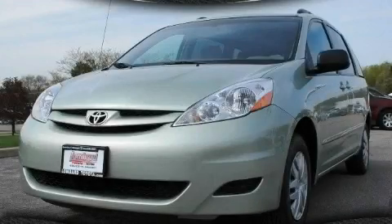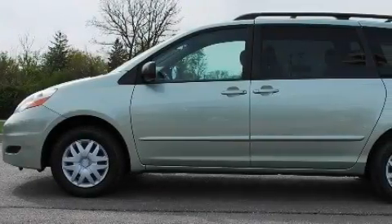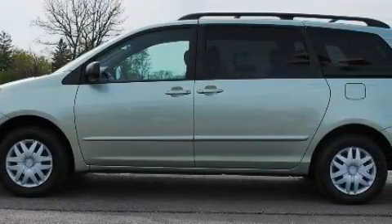This is a 2006 Toyota Sienna, room for the entire family. It has a 3.3-liter six-cylinder engine and a five-speed automatic transmission.